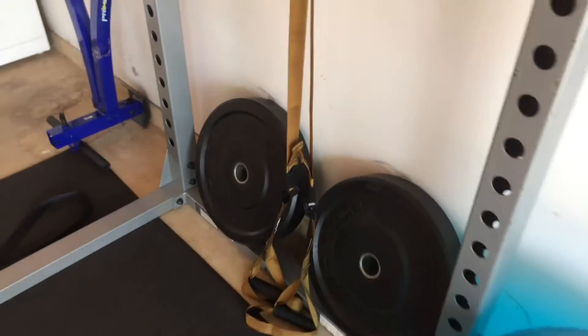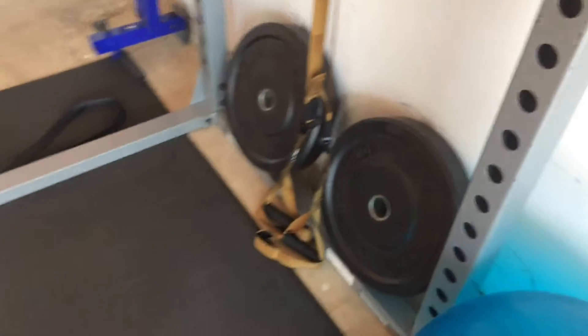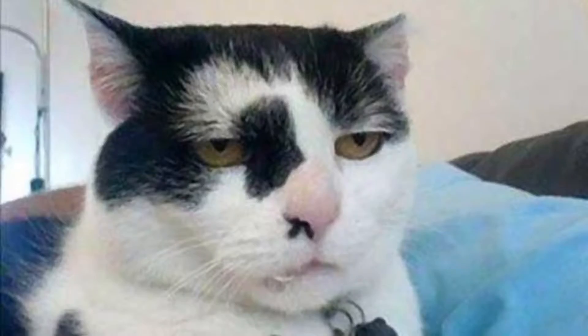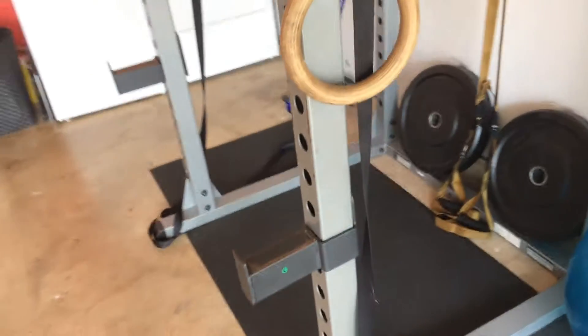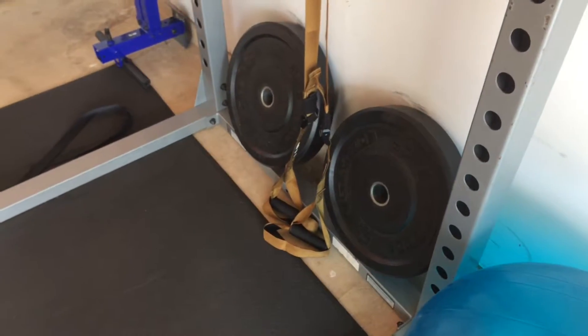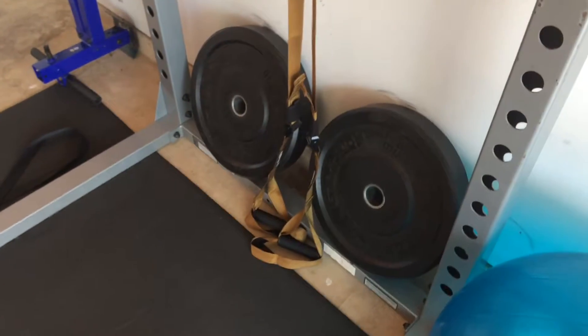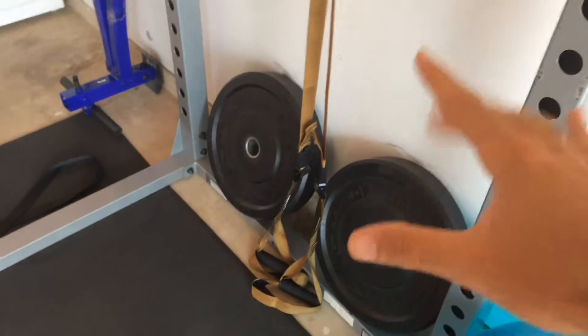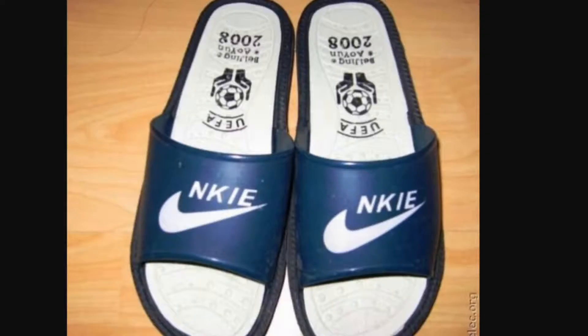TRX bands are great for body weight movements. With TRX bands you can use your body weight. I want to say the TRX is at least $150, so it is a bit of an investment. I would encourage you to buy the knockoff brand because I'm pretty sure their patent is up, so you can buy a knockoff brand that's just as good and a lot cheaper.